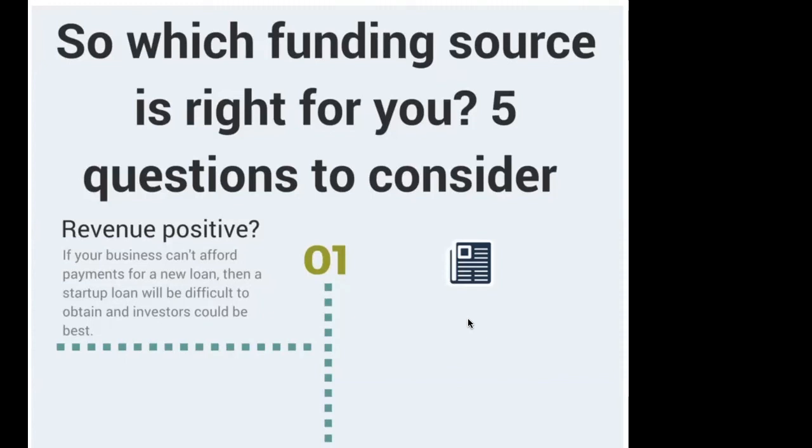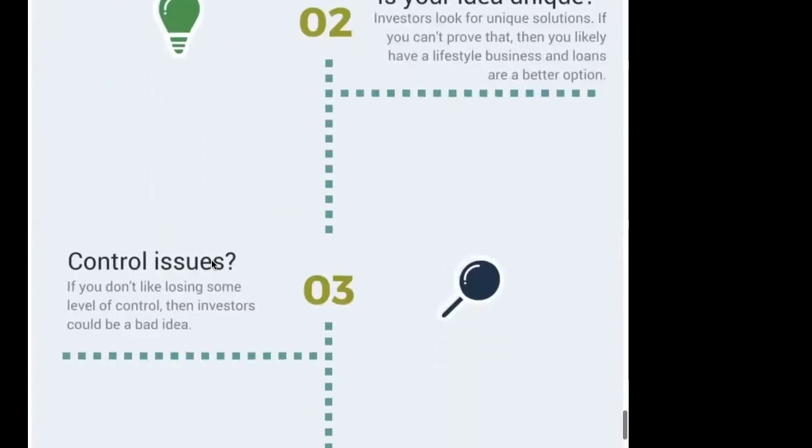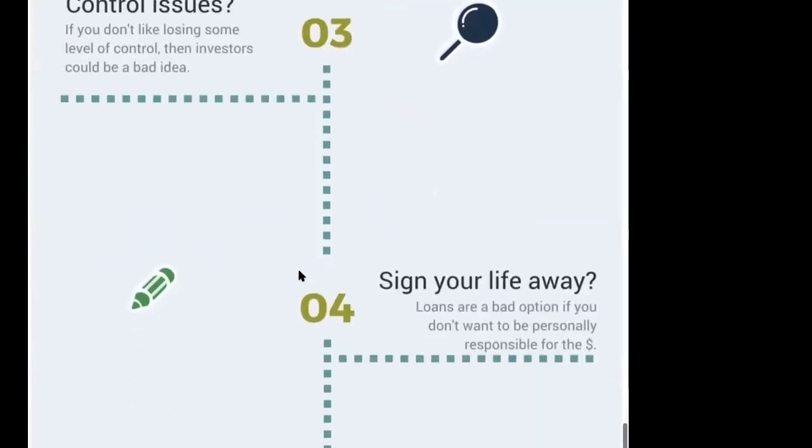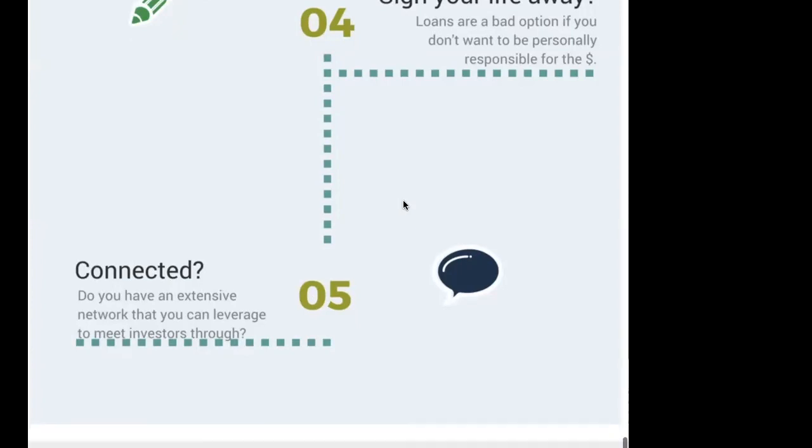Consider these questions when deciding if investors or lenders are right for you: Are you revenue positive? If so, a loan may be your best option. If not, you'll likely want investors. Do you have a unique idea? Investors work well when you do. Do you have control issues — not wanting to give up control? If so, investors could be a bad idea. Are you willing to sign a personal guarantee? Then a loan is a good option. Do you have connections to investors? Finding investors is not always easy. I hope this information helps — download the free cheat sheet at the link in the description, and let me know if you have any questions.